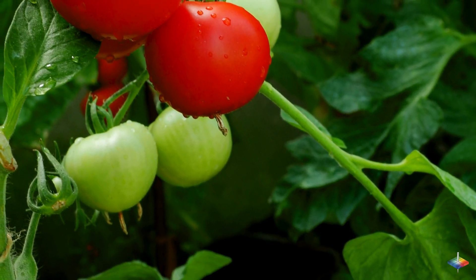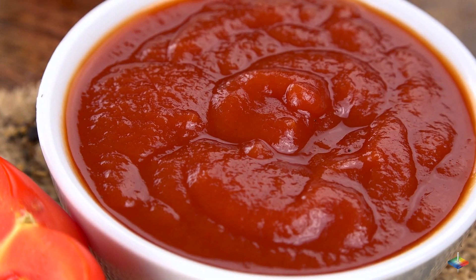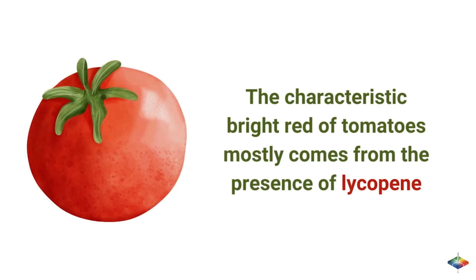Color is often used to indicate the quality and freshness of tomato products. Tomatoes come in many processed forms — sauce, ketchup, and paste — and their red color determines appearance, quality, and nutritional value. The characteristic bright red of tomatoes mostly comes from the presence of lycopene, an antioxidant that indicates ripeness.